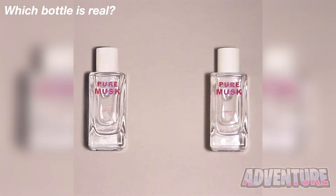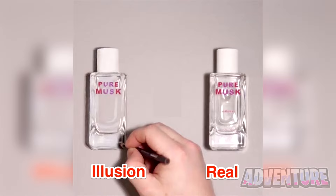One of these bottles is real and the other is a drawing. Can you figure out which bottle is the real one? Is it the bottle on the left or the bottle on the right? Comment which one you think the real one is. The real bottle is actually the one on the right, meaning the bottle on the left was a drawing this whole time. Were you tricked by this or did you actually figure out which one the real one was?